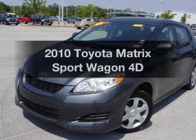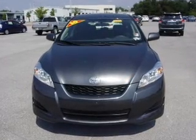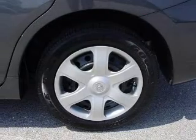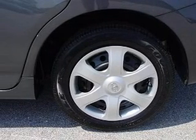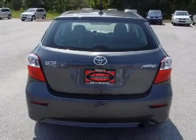Get noticed in this 2010 Toyota Matrix. If you're looking for an automobile with great attributes, look no further. With a reliable engine that responds smoothly to its automatic transmission, premium wheels lend a distinctive appearance. The anti-lock braking system will keep you safe on the road.